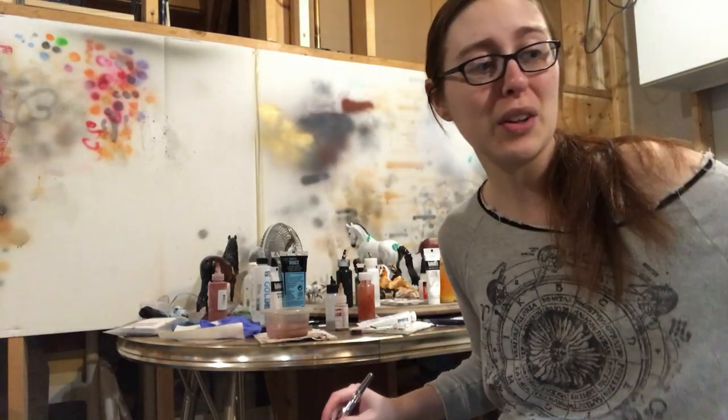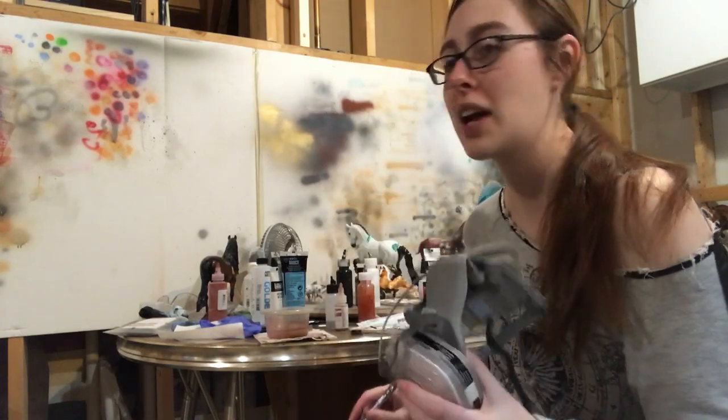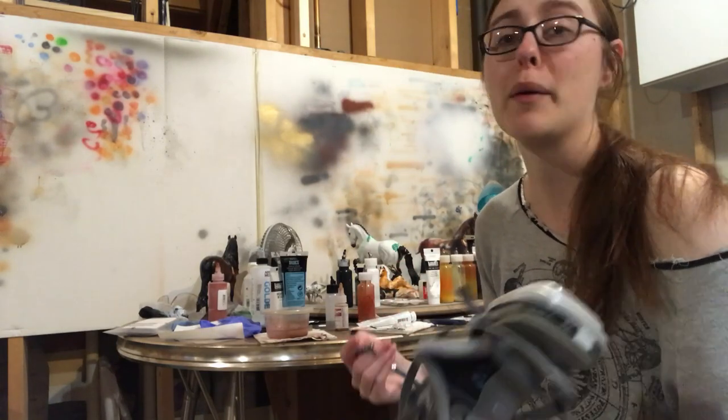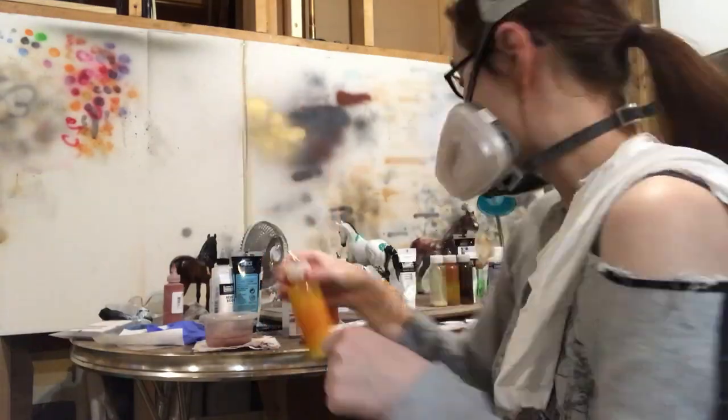I'm not going to narrate all the way through because you guys are not going to be able to hear me behind this mask. So what's going to happen is I'll just show you guys what's going on as it's going on, and we'll probably speed through this process until we get to the white markings.